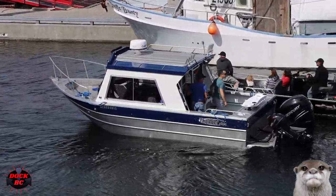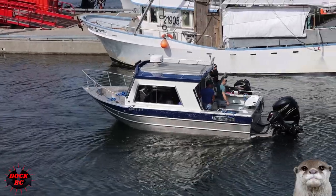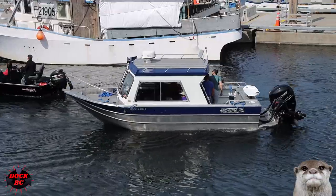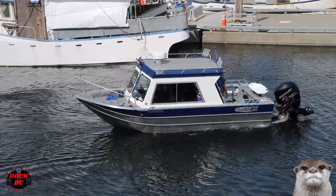These guys are doing a pretty good job powering this boat out in reverse. Pretty soon they're going to be out to the opening — they're going to pop that bow around and head out to the fishing hole.